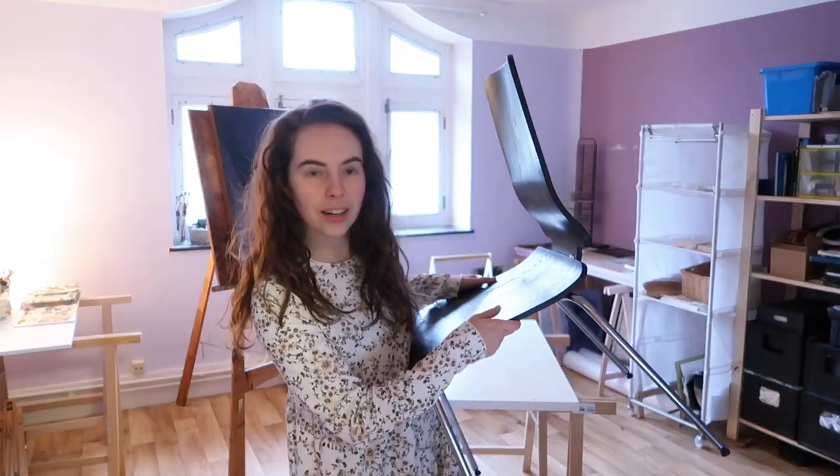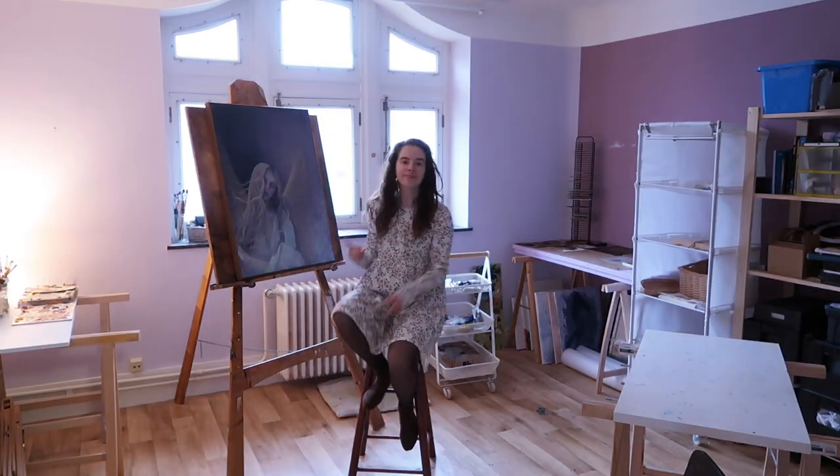I even sometimes put my canvas directly against the wall if that's what I want to do. I also have a stool to work at the canvas if I want to sit or prop my computer on. So that's my space and now I'm going to show you around the room.